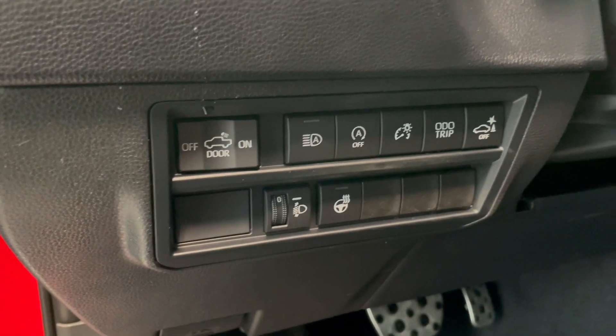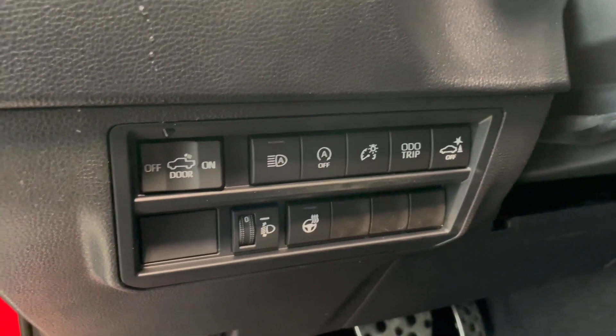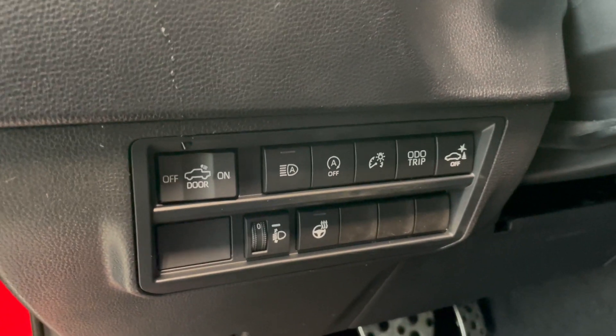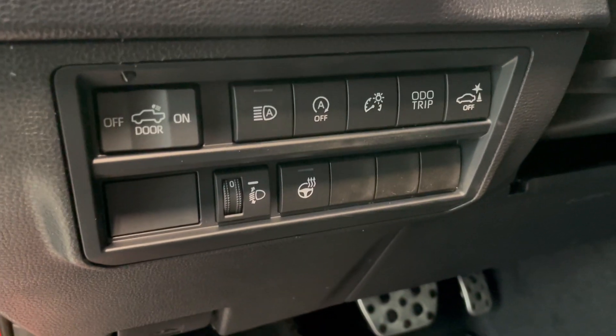On the left hand side of the steering wheel we do have our box light as well as our automatic high beams, our automatic on and off. We have our dash dimmer, audio trip and parking sensors and then we also have the heated steering wheel.